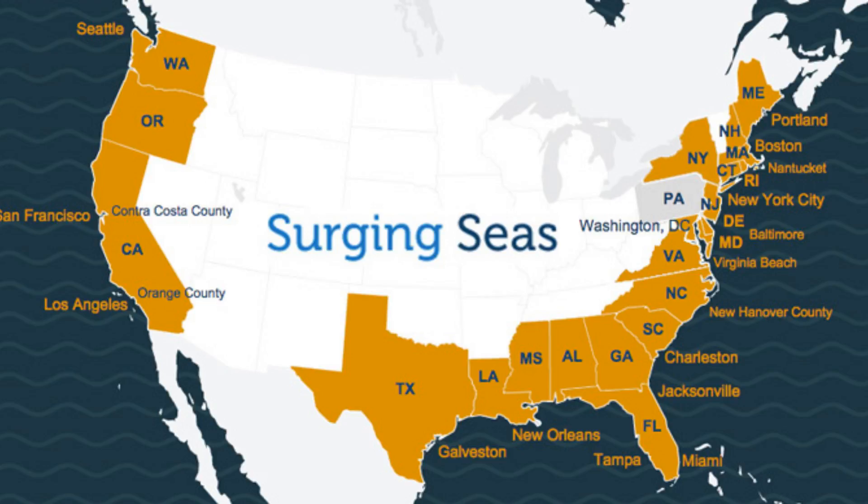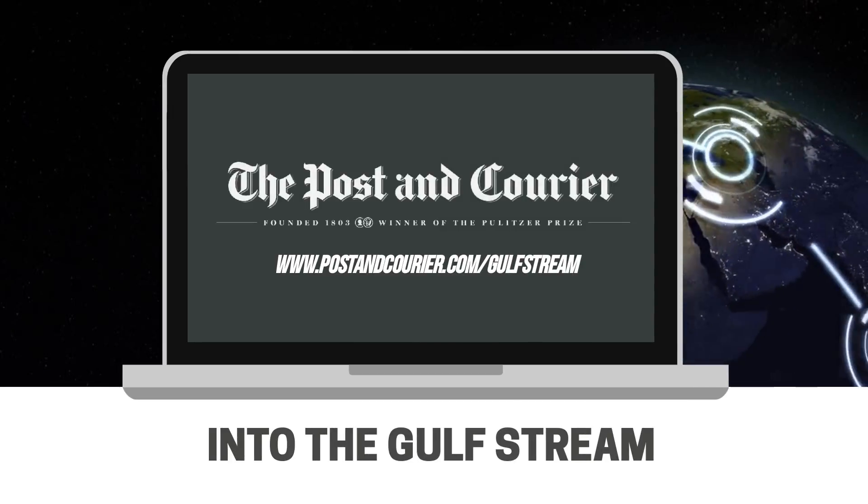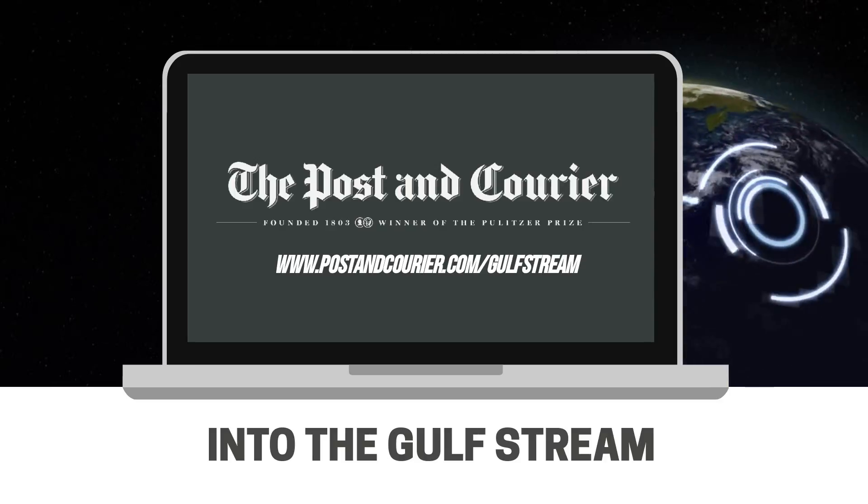So keep your eye on the Gulf Stream, that mighty river in the sea. For more, see the Post and Courier's latest investigation into the Gulf Stream at PostandCourier.com/GulfStream.